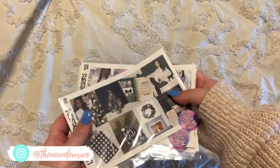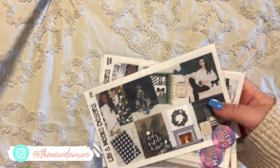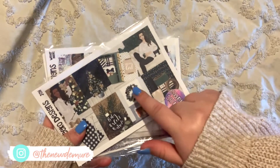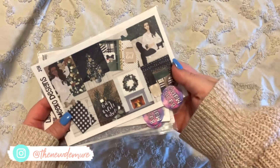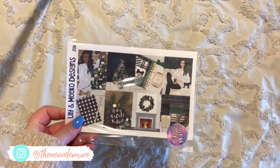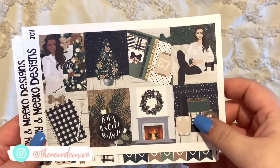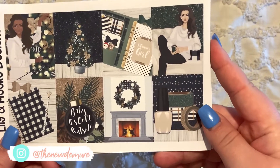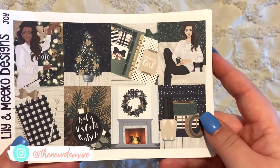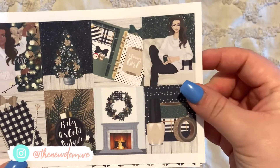I ordered it on Black Friday and it just got in today, the 17th. I was really wanting this one because it's going to be my Christmas spread. I'll go ahead and start with this one so you can see what it looks like — it's kind of greens and golds with a little bit of black. It has this little tree and a girl decorating the tree, so cute.